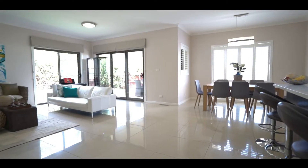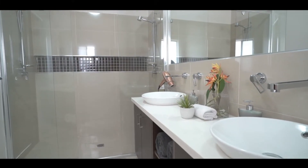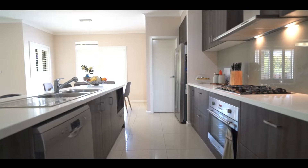Contemporary throughout, you are certain to be impressed by the dimensions of the living zones. Blanco and Bosch appliances ensure the continued success of the vast stone-topped kitchen with walk-in pantry.